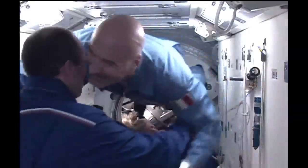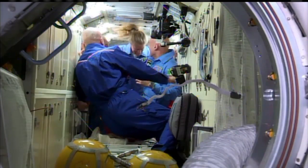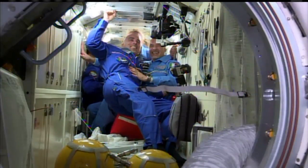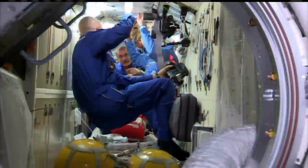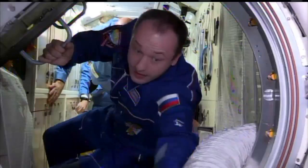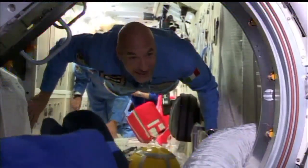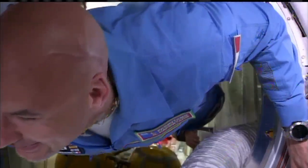Luca Parmitano entering the International Space Station, seeing the new hairstyle being sported by Chris Cassidy — complete with a shaved head and a matching goatee — the two exchanging a lot of laughter as well as the rest of the crew. Karen Nyberg also entering the International Space Station. Behind her, Fyodor Yurchikhin and current Commander of the Station Pavel Vinogradov, heading out of the Rassvet module and into the main portion of the International Space Station.